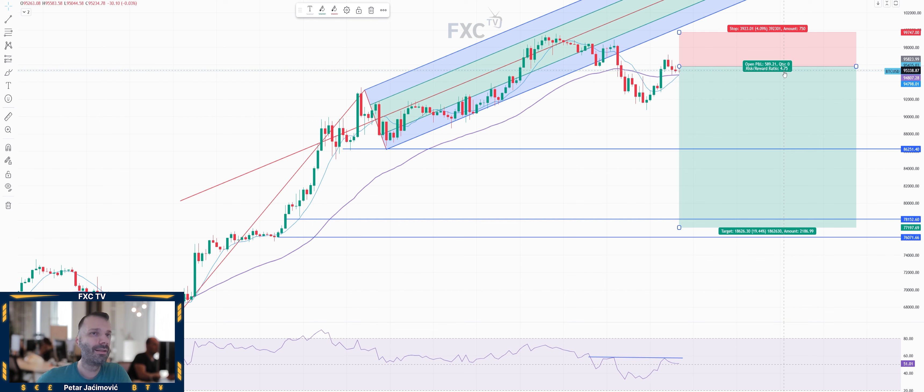This is a sell trade idea on Bitcoin — a strategic sell idea on Bitcoin versus US dollar from our FXentium team. Stay tuned for more videos, feel free to subscribe on our YouTube channel and also visit our website, FXentium.com.